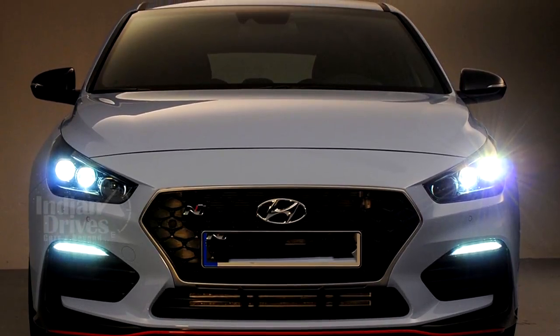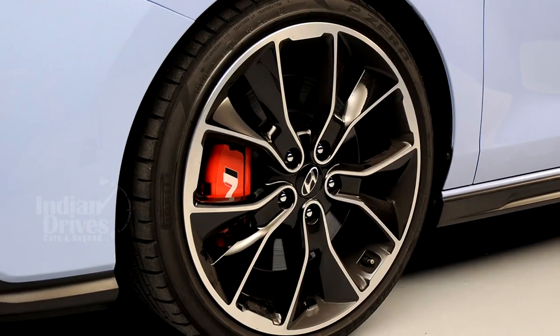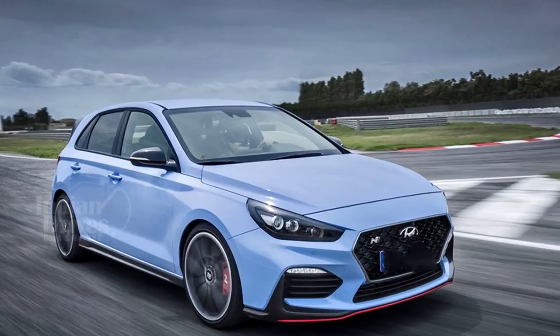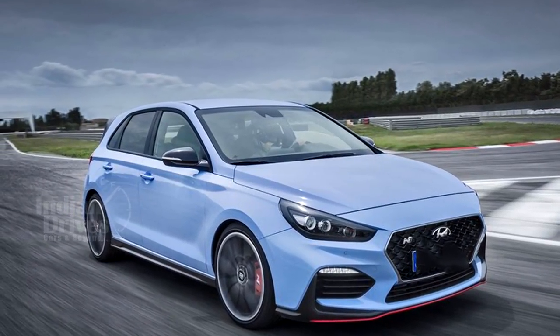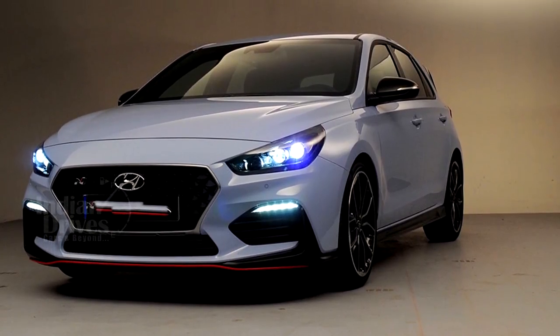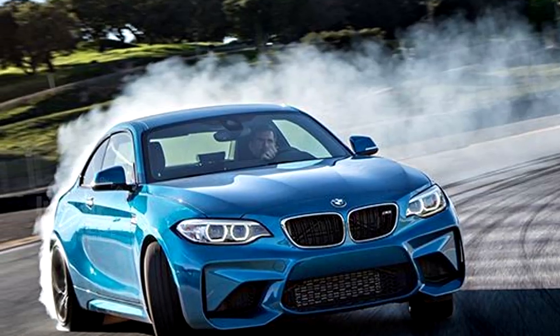Like many of its rivals, the i30N is only available with a six-speed manual and delivers power exclusively to the front wheels. The i30N was extensively tuned on Germany's famed Nürburgring circuit, and its development has been overseen by Alfred Biermann, formerly the boss at BMW M.